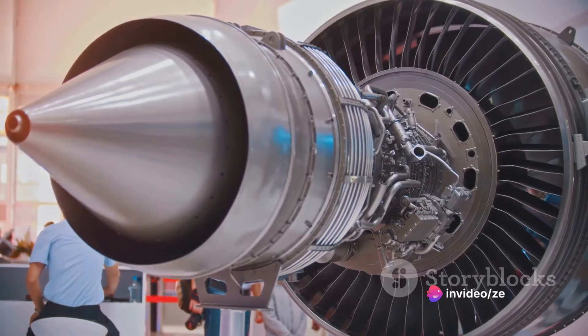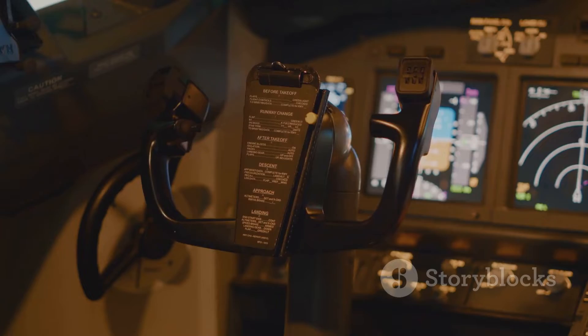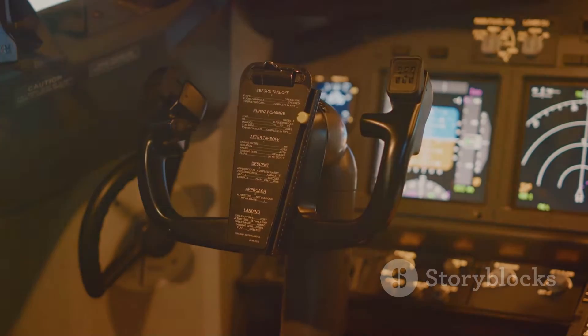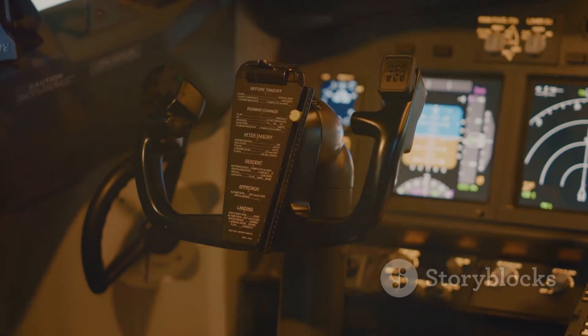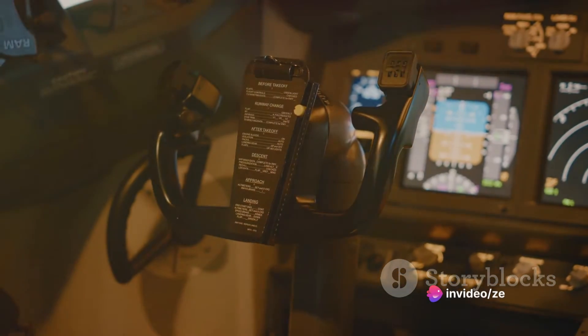Power engines are also found in turboprop aircraft. Here, the engine's power is used to drive a propeller, providing the thrust needed to move the aircraft forward. Additionally, a portion of the power is used to run the aircraft's systems, much like in a helicopter.